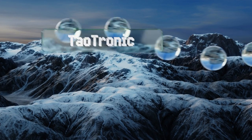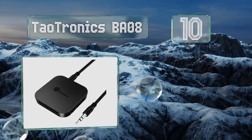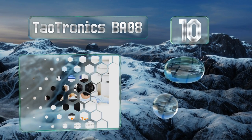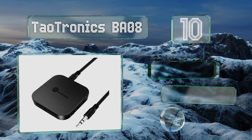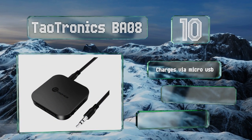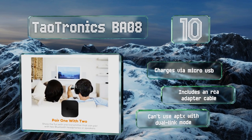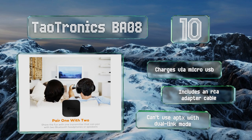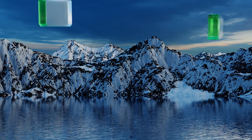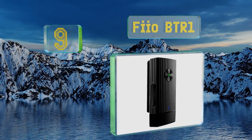Starting off our list at number 10, one of the most versatile options, the Downtronics BA08 can also function as a transmitter and uses fifth generation standards to communicate with two devices simultaneously. Additionally, it's one of the most affordable on the market. It charges via micro USB and comes with an RCA adapter cable, however it can't use aptX with dual link mode.